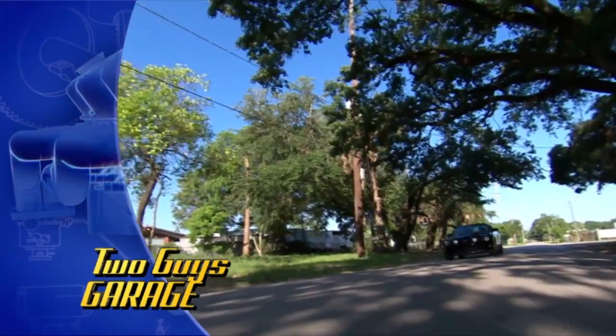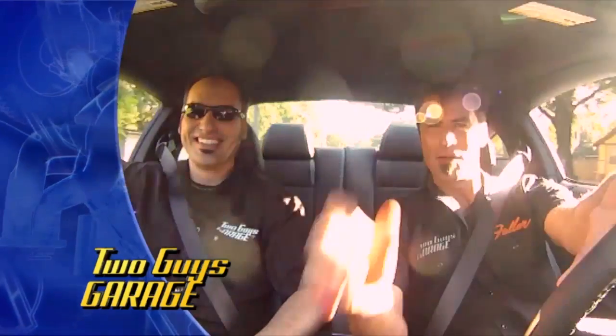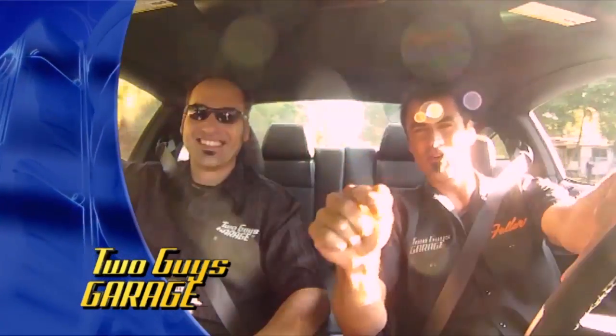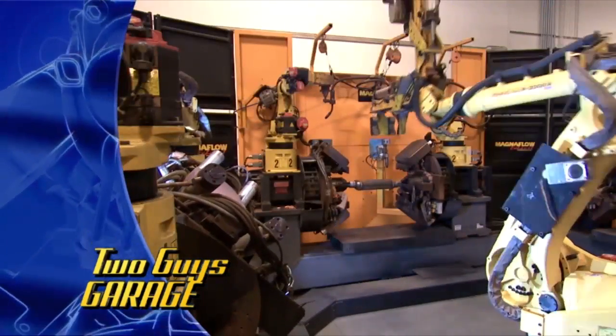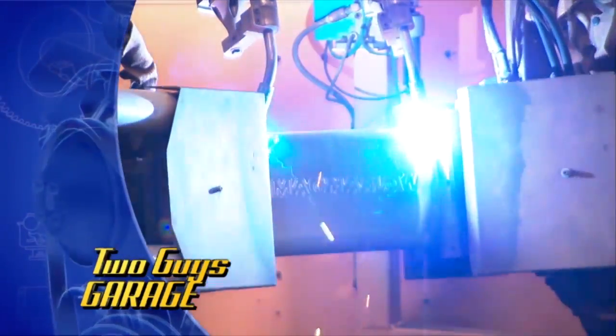First drive in the 2011 Mustang, baby! These things haven't even hit the showroom and we're already out having a blast. This baby feels light, and the Birdman today is going to take you behind the scenes of Magnaflow. We're going to check out how they make all their killer exhausts. It's going to be a good one, so stick around.